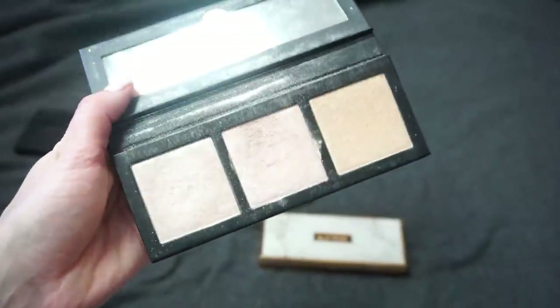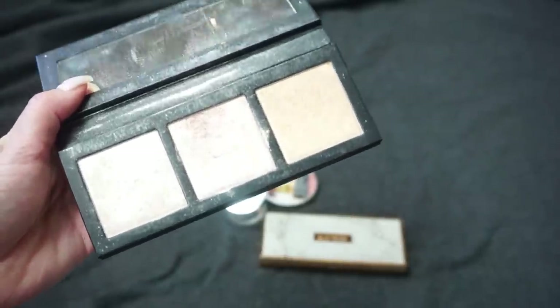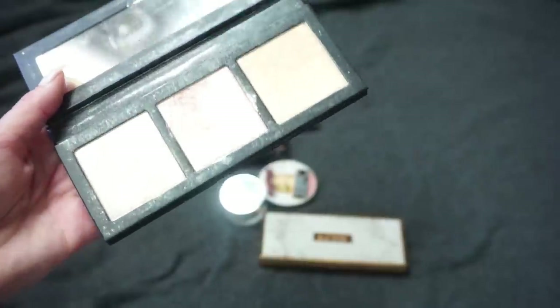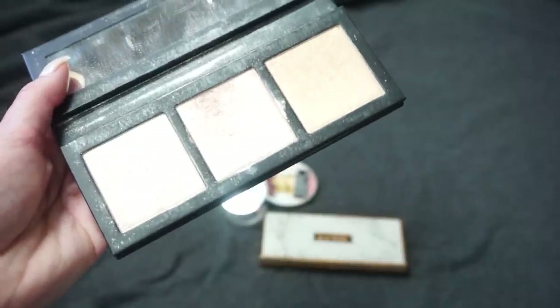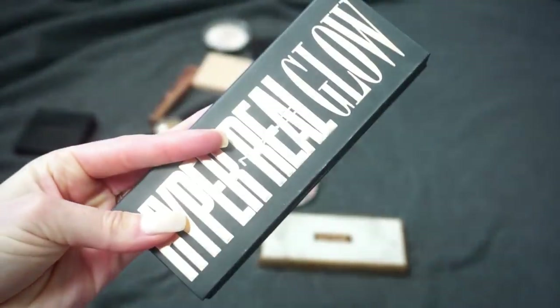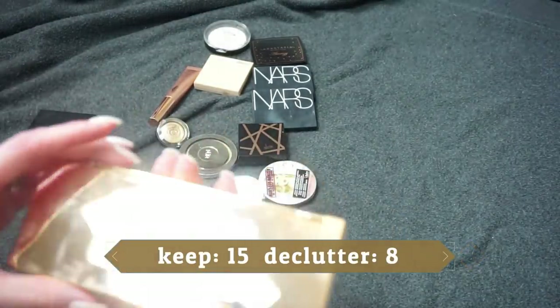I have this one from MAC — the Hyper Real Glow Palette in the rose gold version. I still really like this one and have talked highly about it. I'm not wearing MAC cosmetics as much these days — no real rhyme or reason — but there's just not been as much catching my eye from the brand. Still, I really like this palette so I'm going to keep it around.